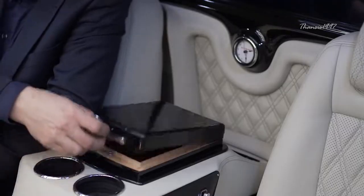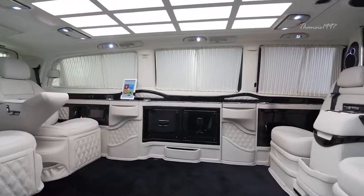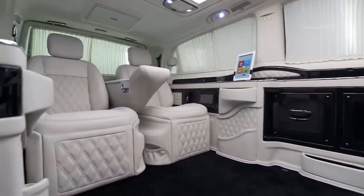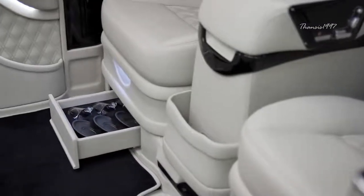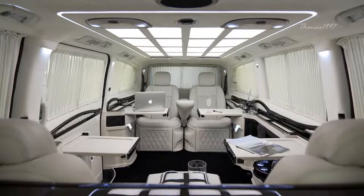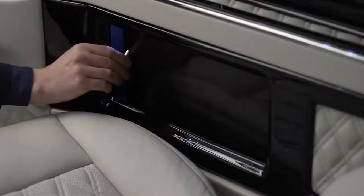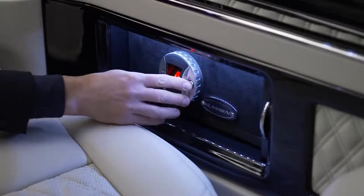You can seat four passengers facing each other with two abreast and watch what transpires around you with the aid of front and rear cameras that can be displayed on the big screens. When you're tired of sitting, the seats have adjustable extensions for laying down and there's a biometric safe for your valuables while you sleep.